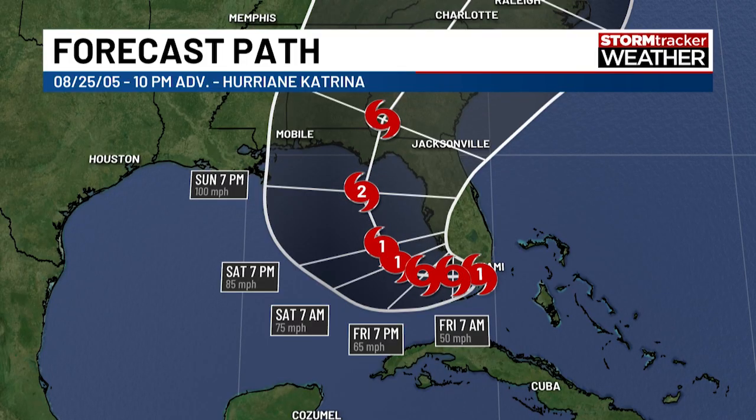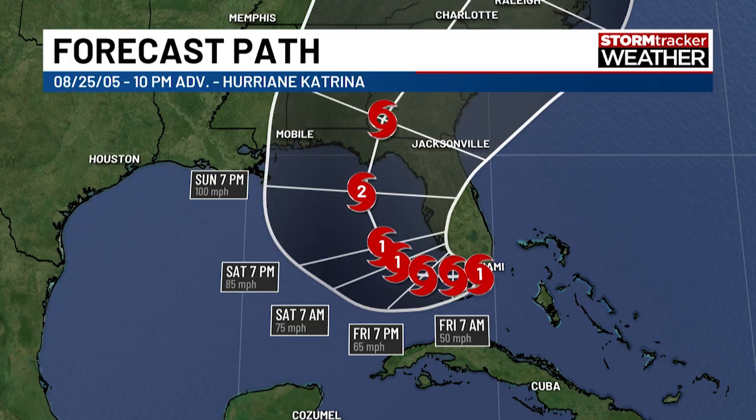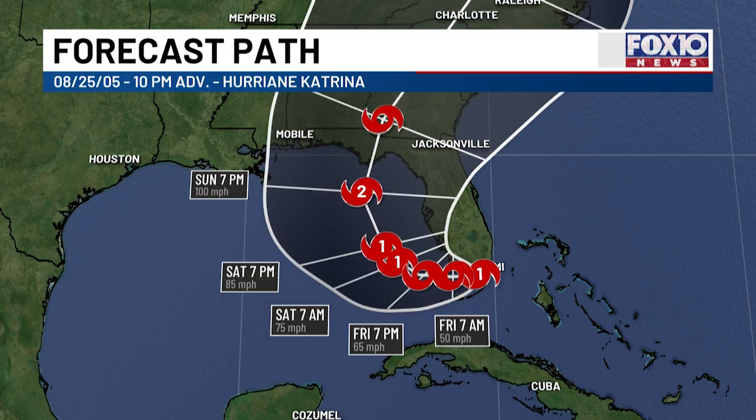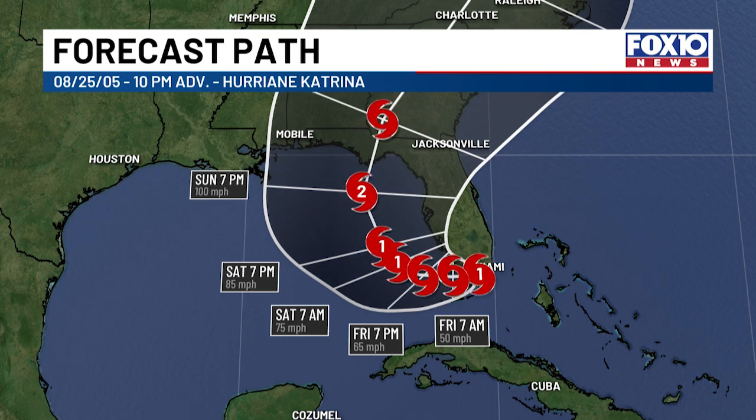The biggest takeaway from advisory 10 was that Katrina was still relatively weak at this point. Forecasters warned of rapid strengthening over the hot Gulf waters. We know this is late August, so the Gulf waters were very warm — we're getting close to the peak of hurricane season, about a month out from it at this point.